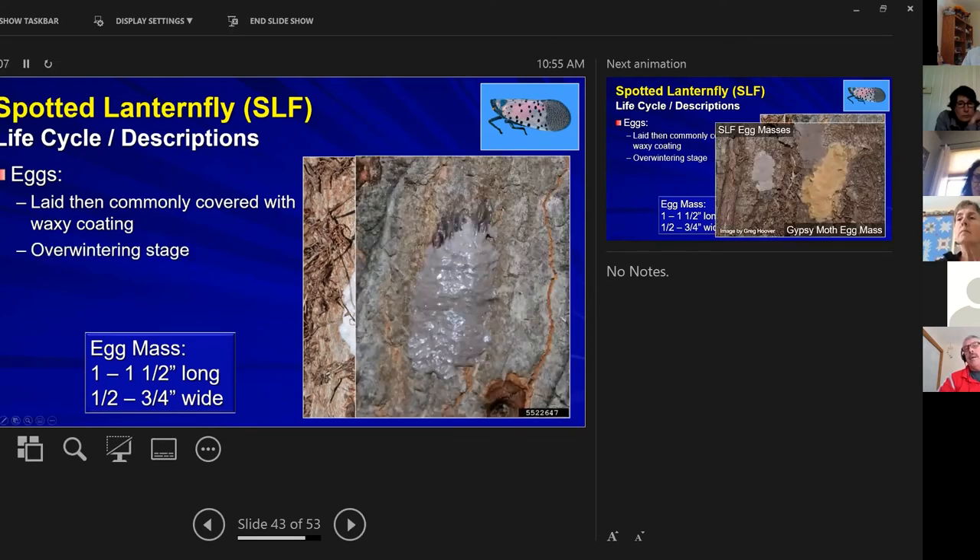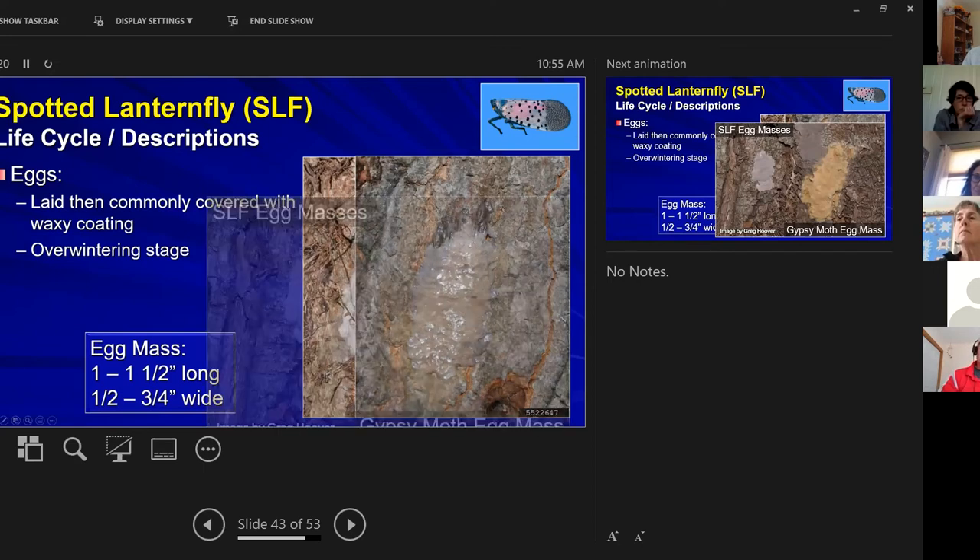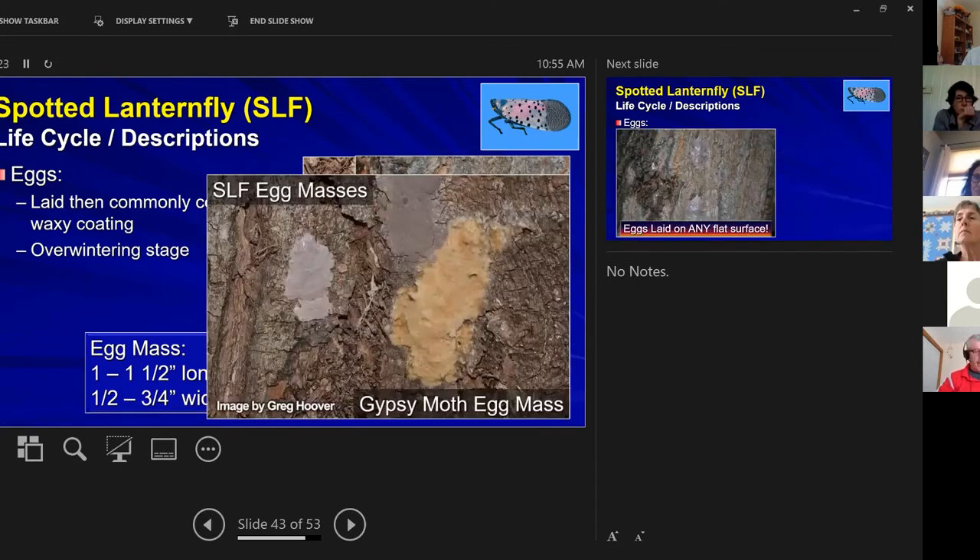You can see the difference between a fresh egg mass versus one that has dried. A fresh egg mass looks shiny and waxy, while an older one has a dried, mud-like appearance. Compared to a gypsy moth egg mass — which looks like a beige felt patch — the spotted lanternfly egg mass looks like someone threw mud on the tree and it stuck.